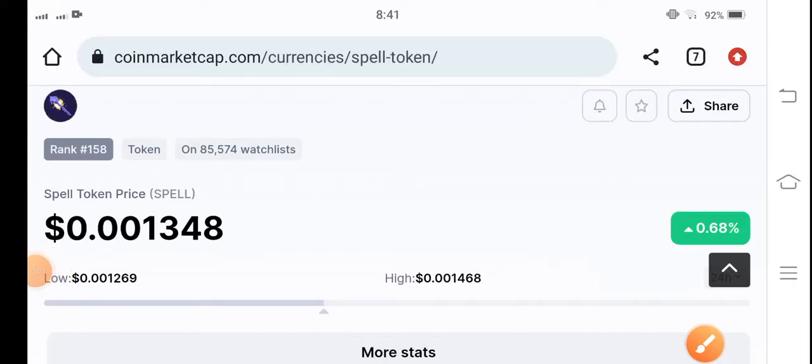Welcome back to another latest update video about the spell token. In this video I'm talking about spell token price prediction update — what's the price, what price changes occur in the spell token. If you're new to my channel and don't subscribe, make sure to hit the subscribe button right now. Let's start the video.